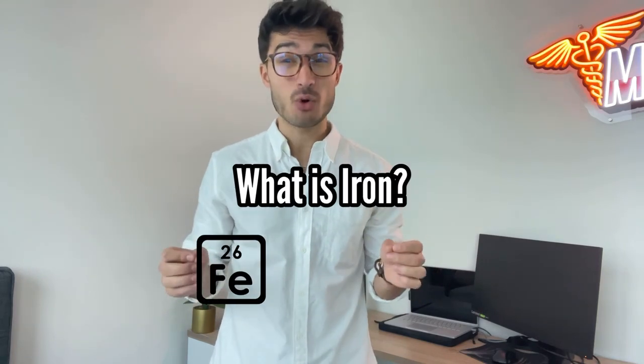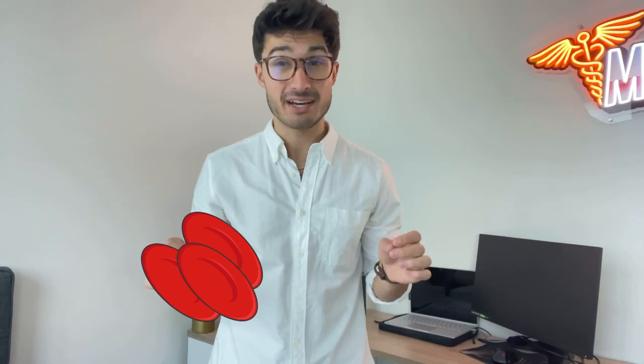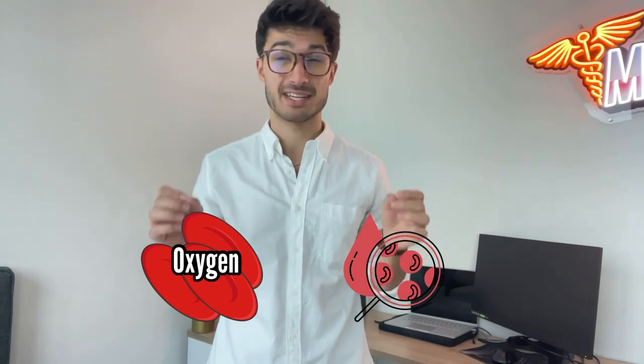Iron is a vital mineral that plays a key role in our hemoglobin production. It's our red blood cells which carry oxygen to the whole human body, and it's this hemoglobin — a key protein within our red blood cells — that helps facilitate this process.